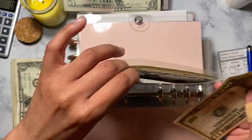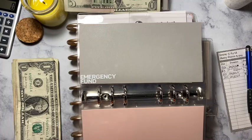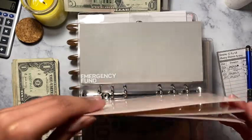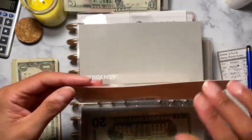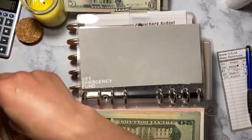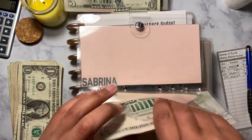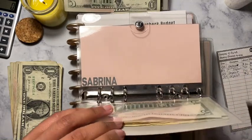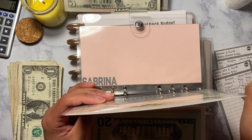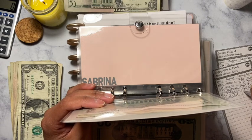Emergency fund is going to get $10. And then vet emergency fund is going to get $5. I hope everyone is doing great. Let me know how you guys are doing with your sinking funds and your cash envelopes.